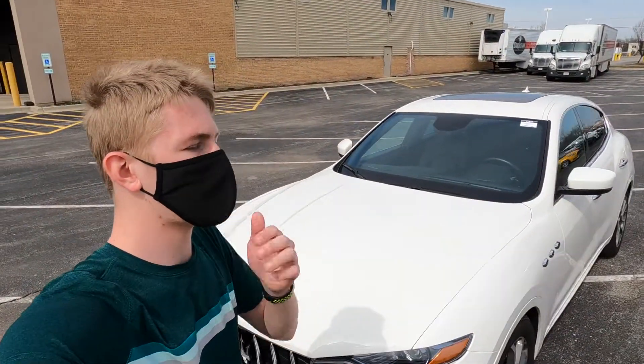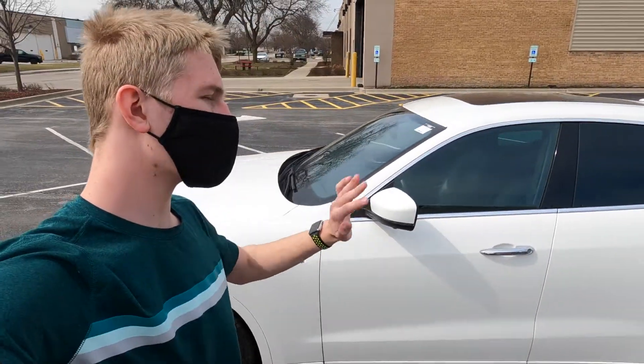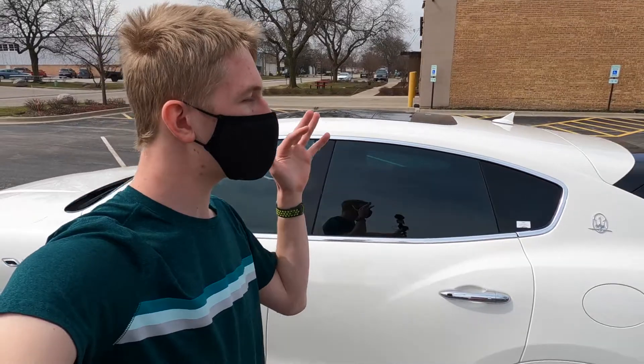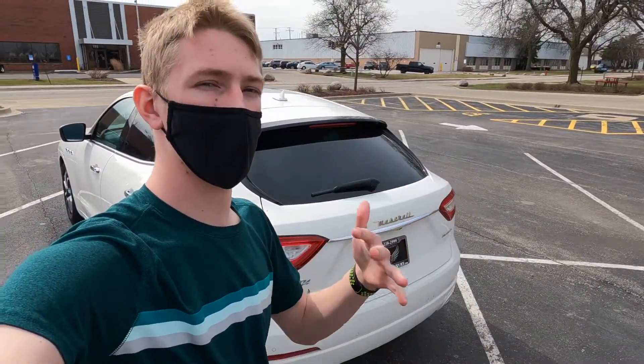Maserati kind of competes with the higher luxury companies — kind of like BMW and Mercedes — that's where they place themselves in competition. And they're pretty effective at it; they're really nice cars from the outside. But the older Maseratis don't have as good a build on the interior, and I'll show you that in a little bit.